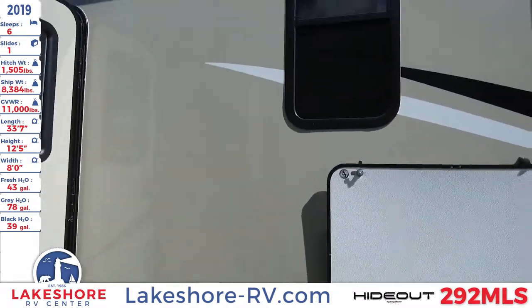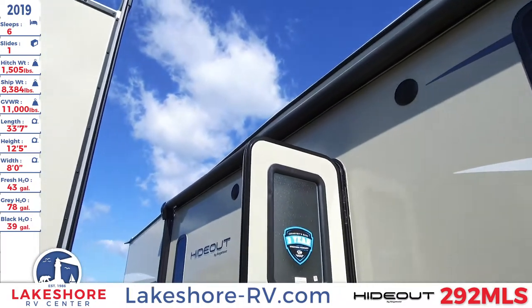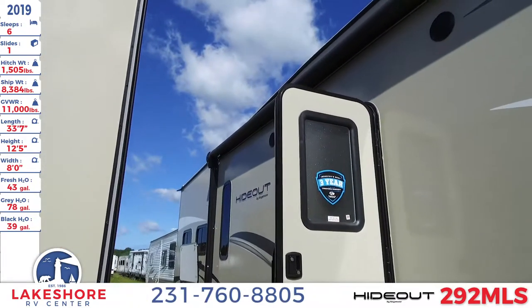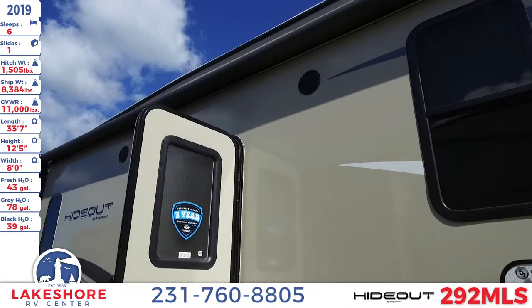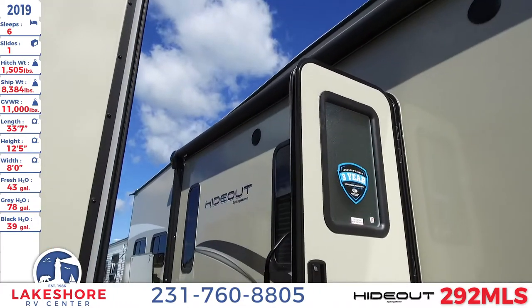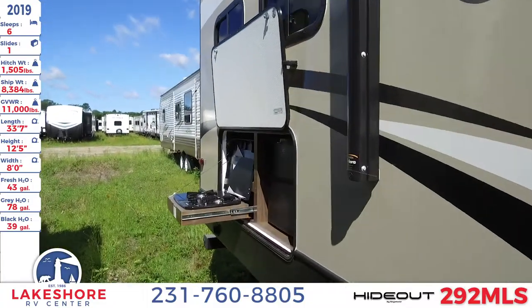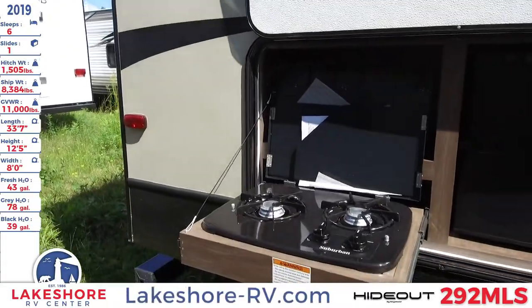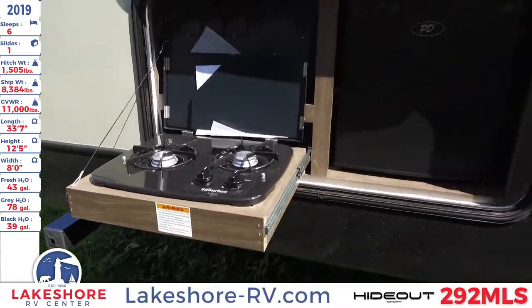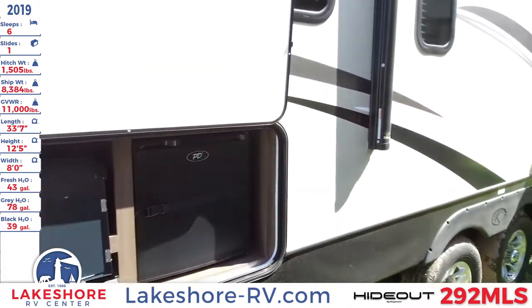Up above you will see the large awning that spans across the side of this unit. There are also nice LED strip lights underneath that, with some outdoor speakers right there. Pair that all up with the outdoor kitchen that you have back here, with the mini fridge and two burner range, and you have a perfect place to entertain outside of your RV.